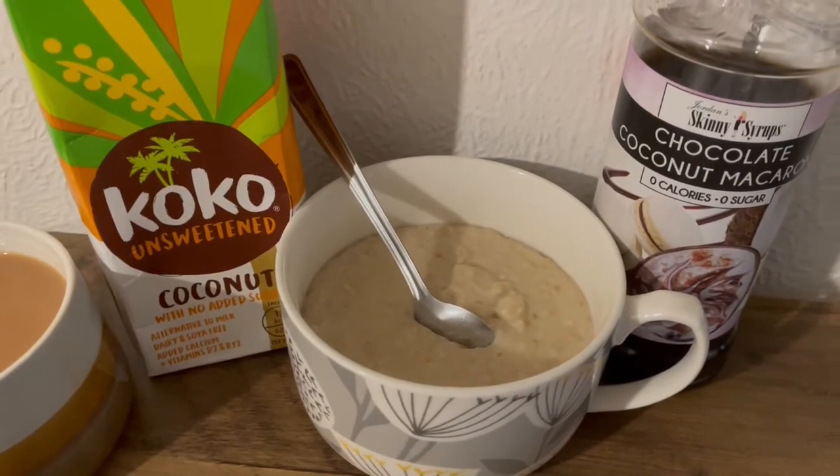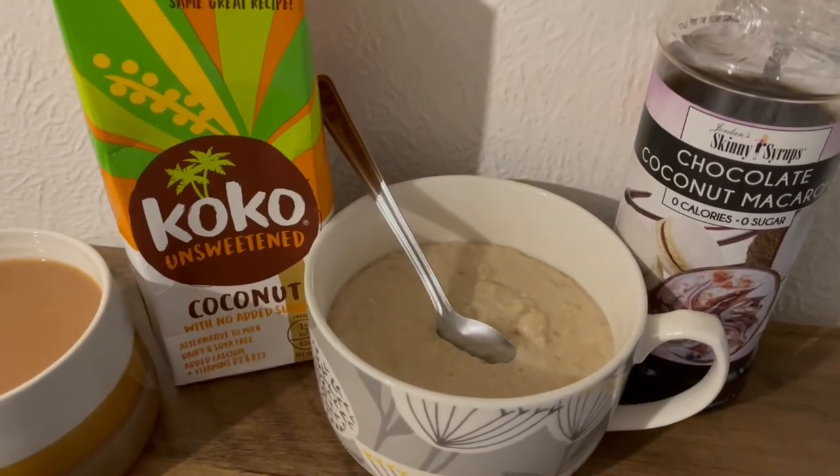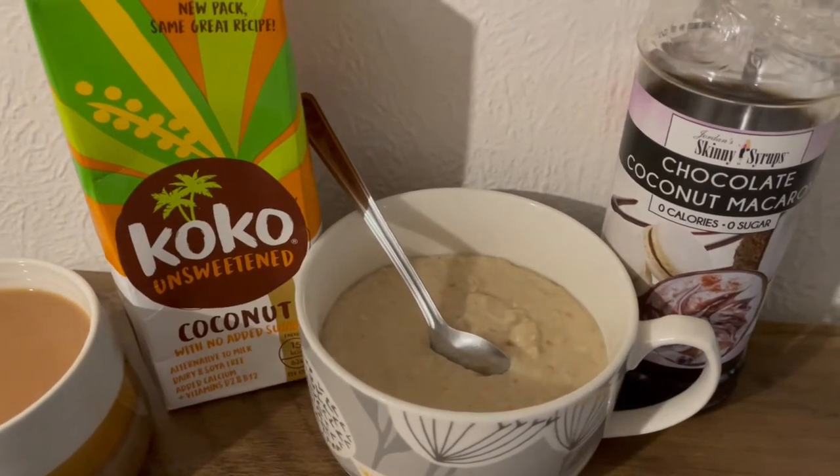This is my breakfast this morning for 293 calories. If I'm perfectly honest, I'm not a huge breakfast person. I've worked in care for years and the thought of food really turns my stomach in the morning. I tend to have a milky drink, if anything.